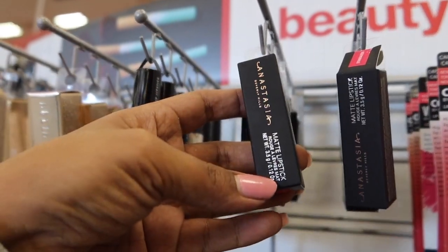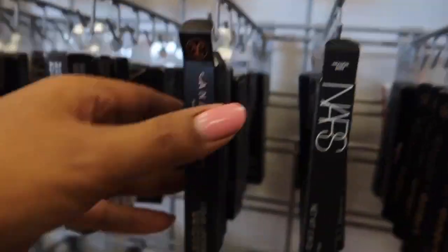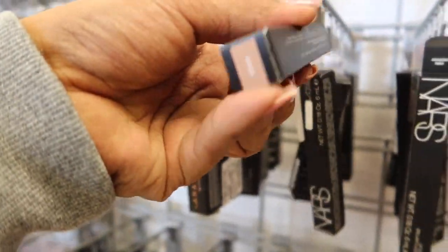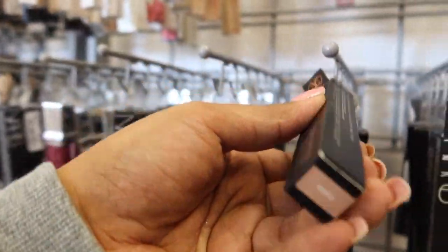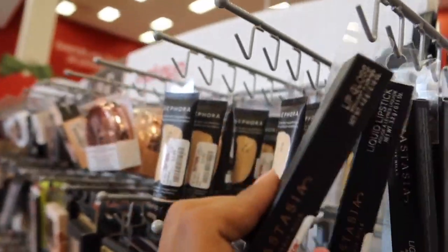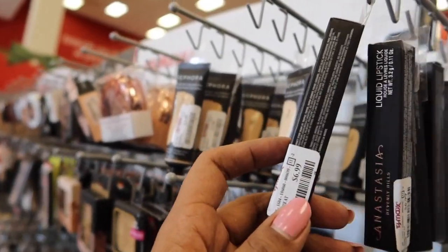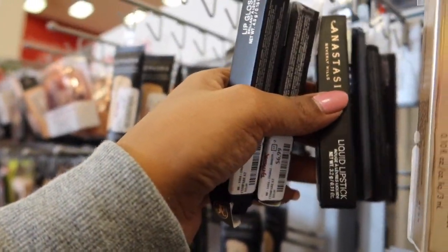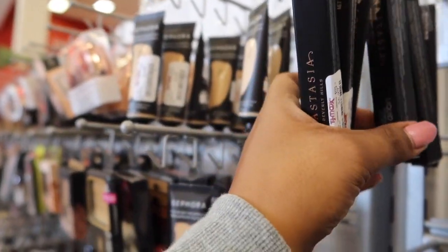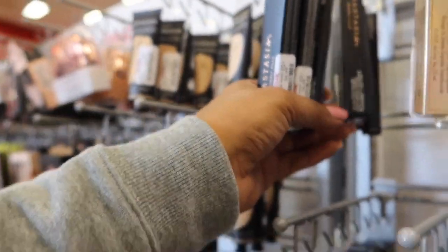We have some Anastasia matte lipsticks in the shade Stargazer for $6.99 — we see this every time we come. We've got the liquid lipsticks here, also $6.99. We have the same nude shades we've seen before — Naked — and also Grape Jelly, which I got last week and it's very pretty, very pigmented. The glosses are $6.99. We also have a liquid lipstick in the shade Malt and Starfish, both brown shades, at $6.99.